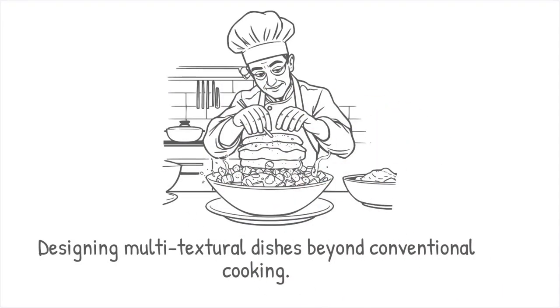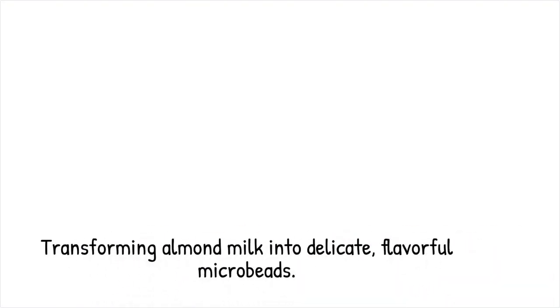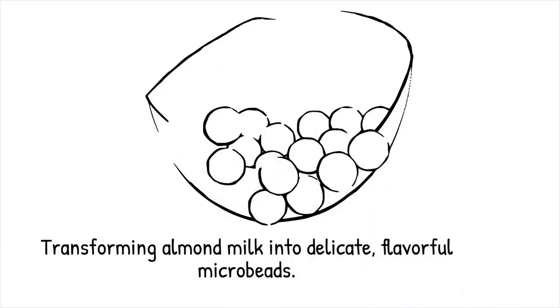Almond milk is converted into soft melt-in-mouth microbeads that burst into creamy almond flavor — it's like transforming silk fabric into delicate pearls that dissolve on the tongue.